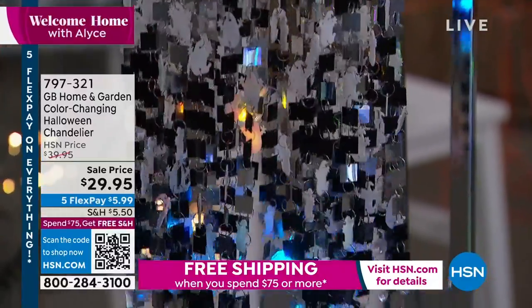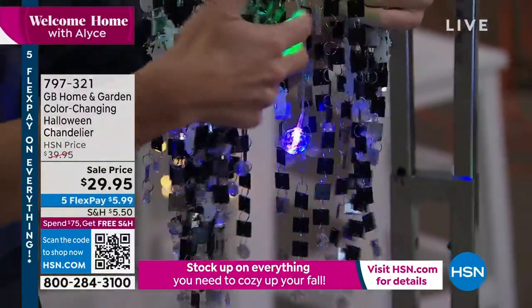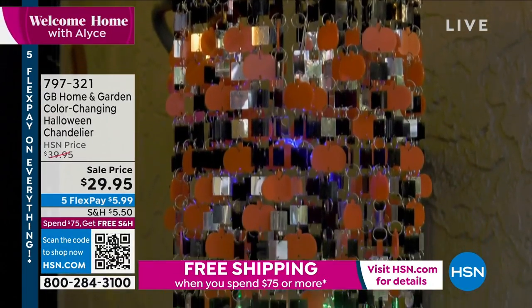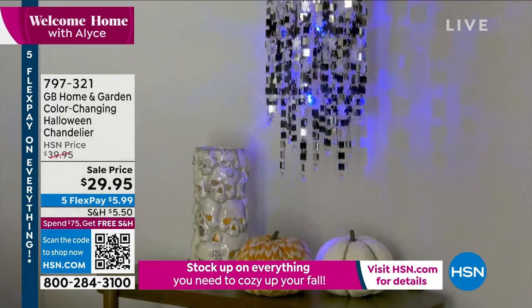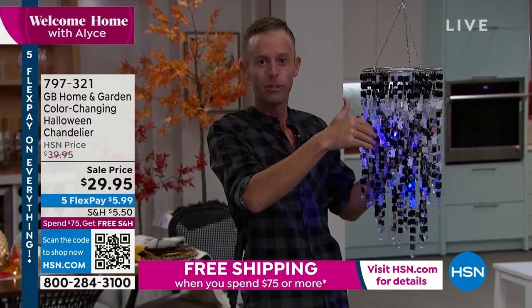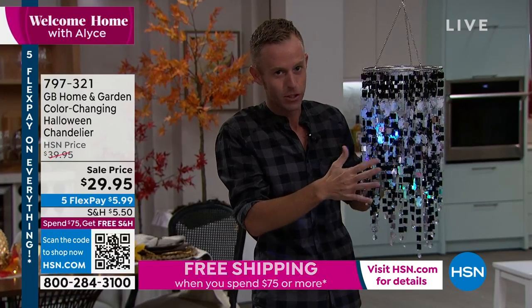It's a great way to really elevate the look and feel of Halloween without breaking the bank. These are the kinds of things Chad brings us — I've never seen anything like this in any other store. We only do it here, so these are limited edition. We make things exclusively for HSN, and this is not only limited edition, it's a special edition.